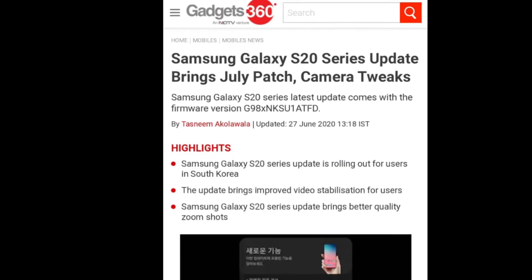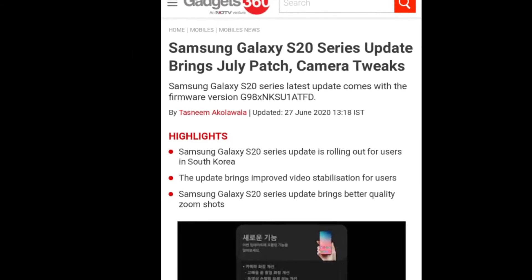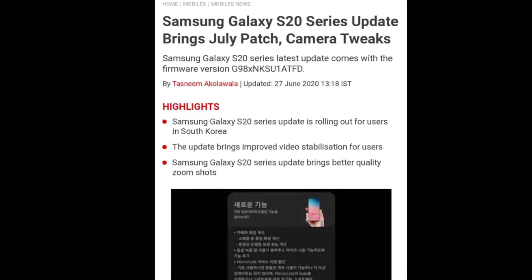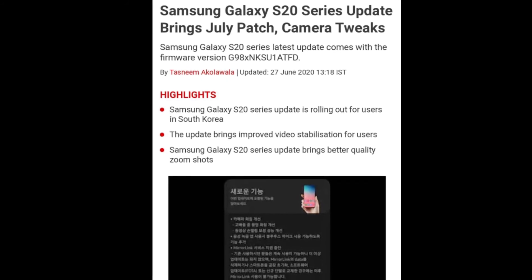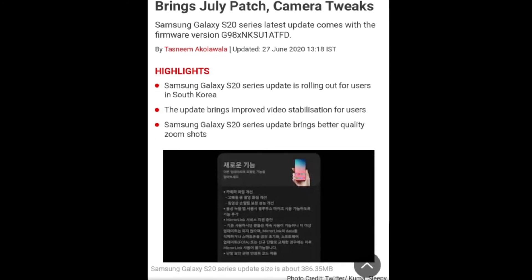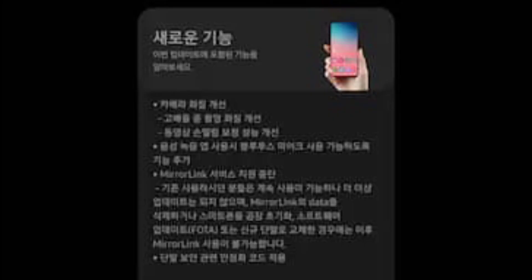The Samsung Galaxy S20 series will receive a new update in South Korea. The update will improve video stabilization. The update file size is 386.35 MB.